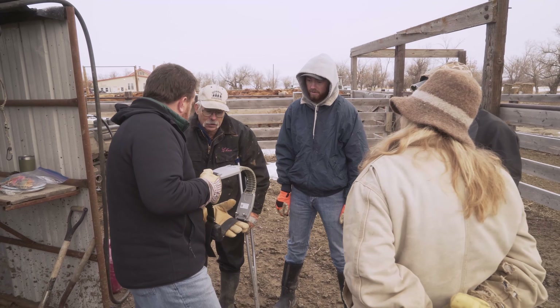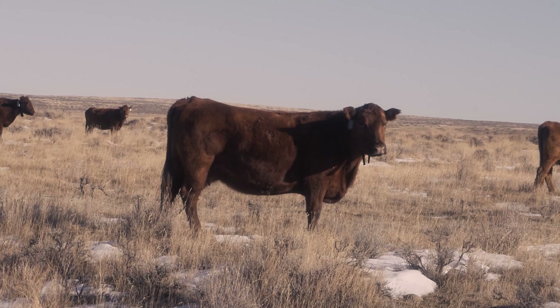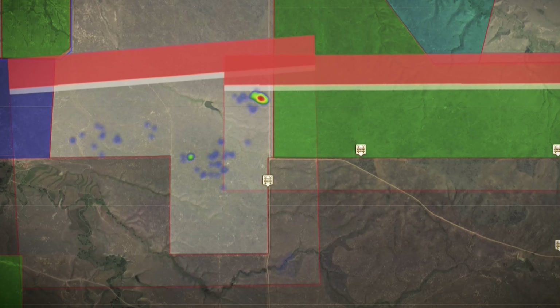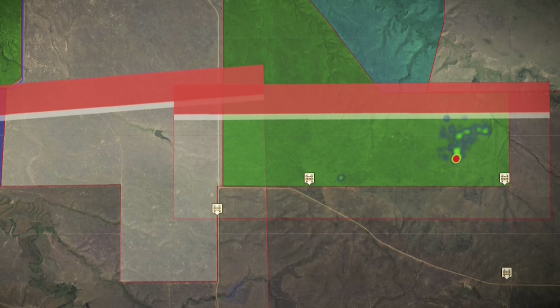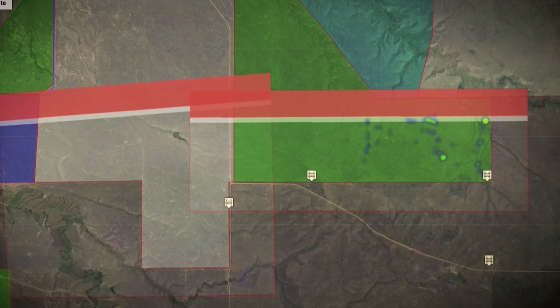The way the technology works is every collar has a GPS receiver in it. Every collar knows where it is in the world. The second piece of the puzzle is the collars have virtual fence lines programmed into them, or a virtual paddock. The third piece of the puzzle is the pressure that the collar can generate on the animal. We use a combination of sound and electronic stimulus to apply pressure to the animal to stay within the virtual paddocks.